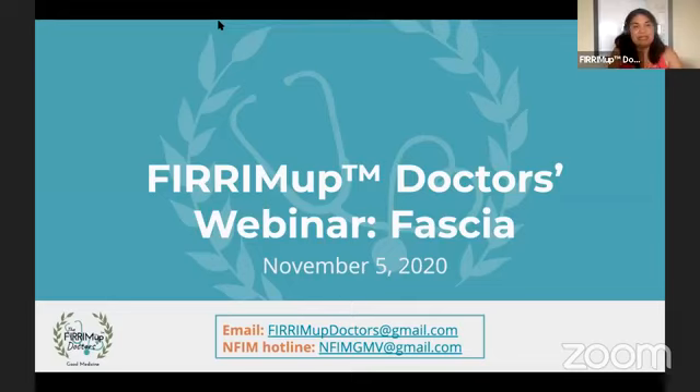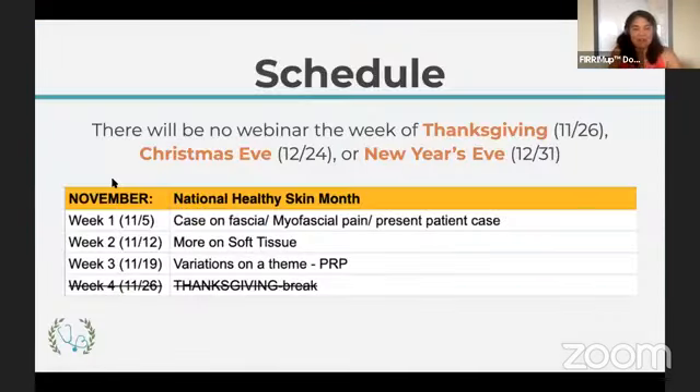This month the theme is going deeper than the skin. It's National Skin Month, but underneath the skin is something called soft tissue or fascia, and it's so critical to understand fascia. Week one is a patient case. Next week we're hopefully going to have a guest. Week three we'll talk about regenerative therapy called platelet-rich plasma. Please mark your calendars — we will not be doing webinars on Thanksgiving, November 26th, Christmas Eve, or New Year's Eve.